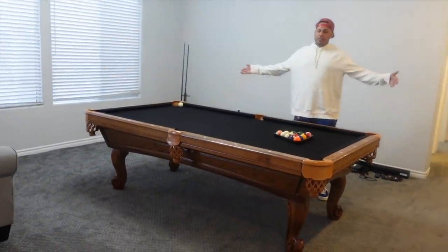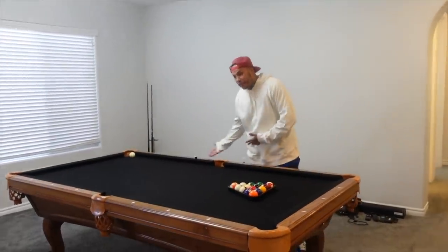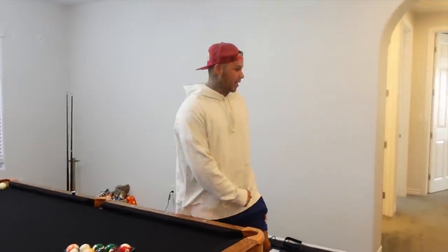This is the pool table — this is where me and Sophia do a lot of bets. If she wins, she has me do something; if I win, I have her do something. It gets weird. We'll save that for another video.